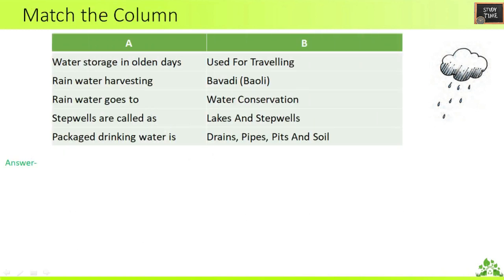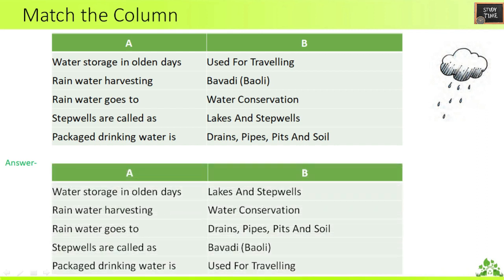Let us get into the worksheet now. Here, match the column — Column A with Column B. Water storage in olden days is lakes and step wells. Rainwater harvesting is connected with water conservation. Rainwater goes to drains, pipes, pits, and soil. Step wells are also known as Bavdis. Packaged drinking water is used for traveling.